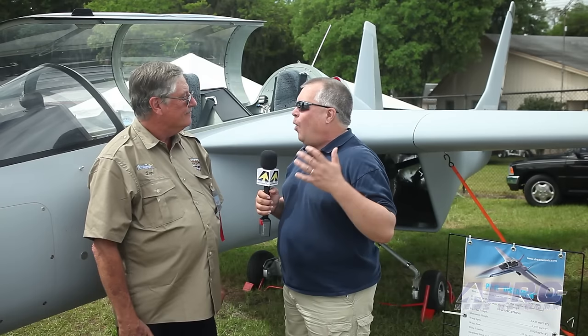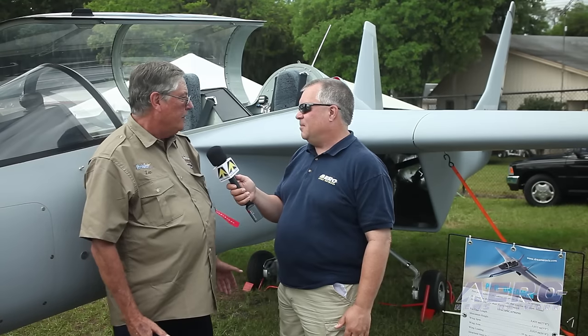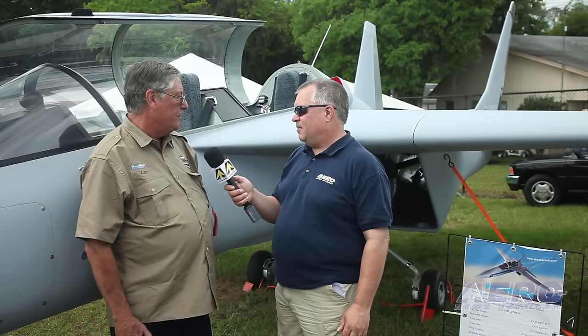Len Bechtold, you've built the engine for the airplane that we're standing in front of, which is called the Dreamer. What's unique about what we're looking at here? The really cool thing about this airplane from my perspective, being the engine builder, is it's really the first ducted fan airplane that I know of — twin ducted fan that's flying — especially with a converted automobile engine.